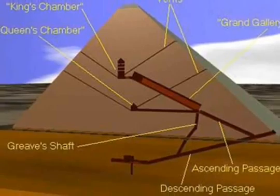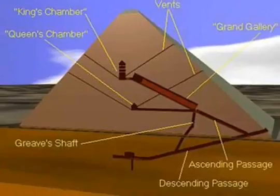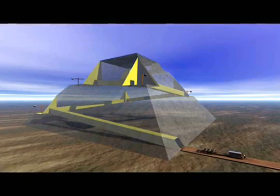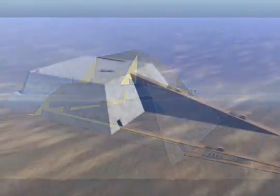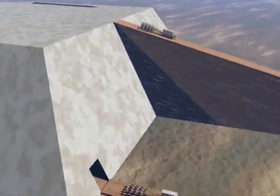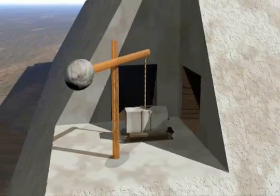The French architect Jean-Pierre Houdin suggests that in addition to the known internal structures of the pyramid, the Egyptians constructed an internal spiral ramp with notches left temporarily open at each corner to let in air and light. In his theory, the bottom third of the pyramid is built with a straight ramp. The stone of that ramp was then disassembled and moved up through the tunnels to build the top of the structure. Cranes at the notches made turning the sledges easy.